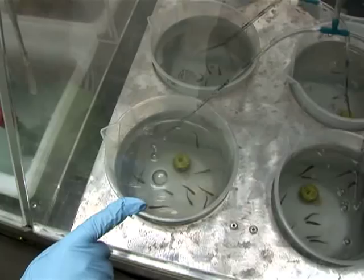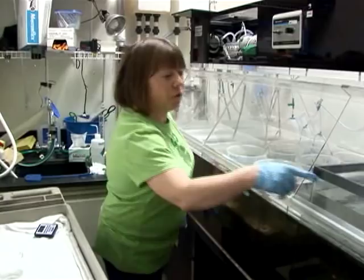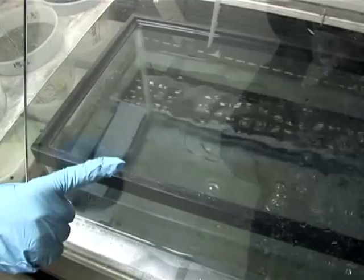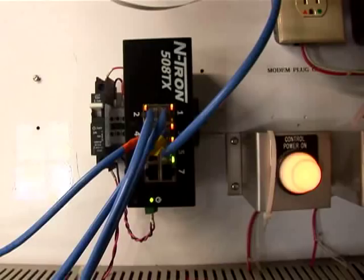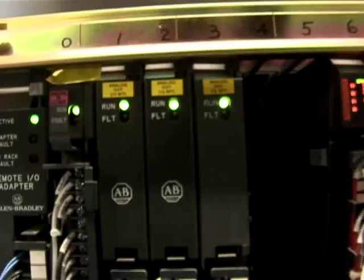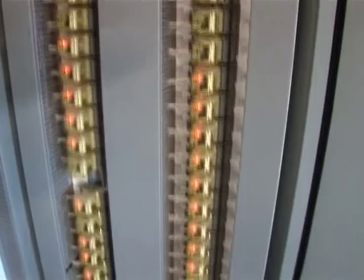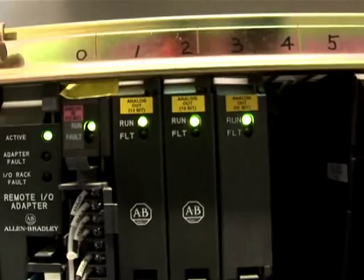When we get the fish, we have a holding tank and we let them stay in there for a couple days just to make sure there's nothing wrong with them. This device is called a PLC — Programmable Logic Controller — it's an industrial computer. We have PLCs throughout the whole plant, connected to all the processes. This large main PLC is the one all the other PLCs report to, and it gives us a display downstairs on a master computer where we control the plant from.